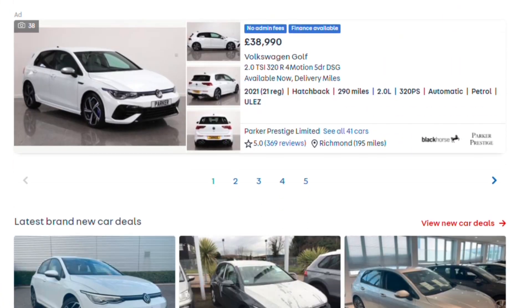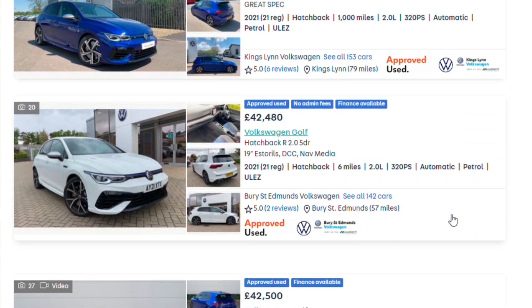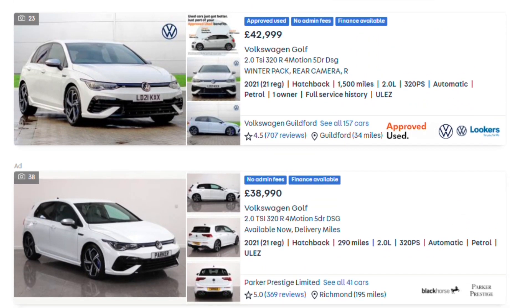Other cars I've seen on there with options like dynamic chassis control, a sunroof, heated steering wheel — all the options you'd want — are still around £42,000 to £43,000, and a little bit higher. That's quite a lot of money to be spending on a used car, because these cars have done only around 3,000 to 4,000 miles.